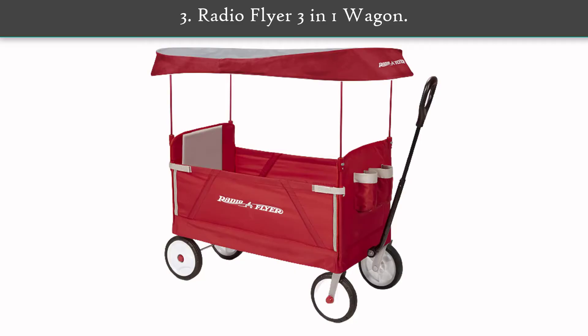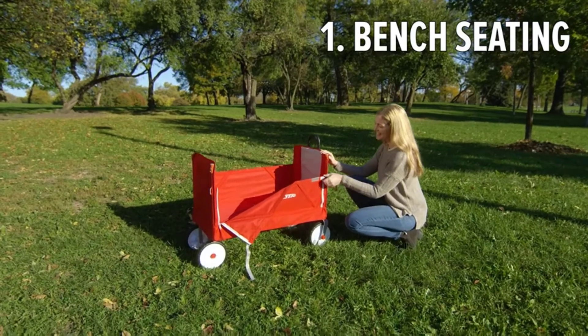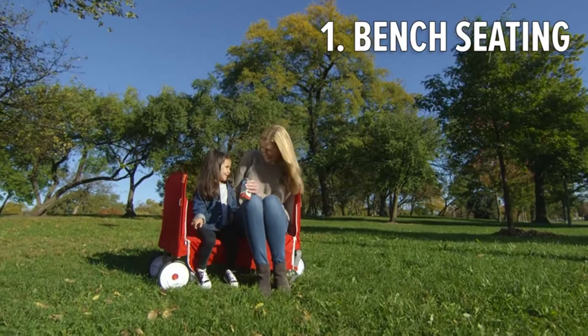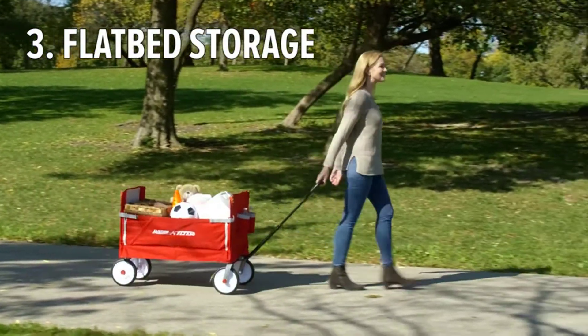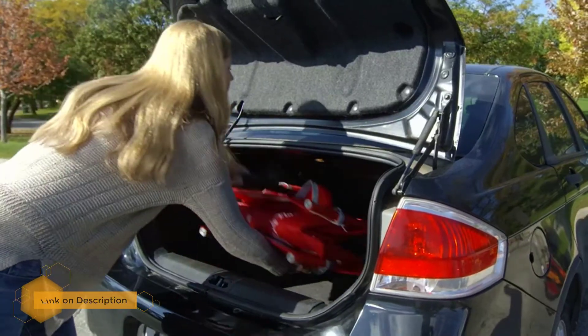Number 3: Radio Flyer 3 in 1 Wagon. This Radio Flyer is a sturdy, safe, and affordable option that is unbelievably versatile. The collapsible cart can transform from hauling mode to two-rider seating to bench seating. Made with the brand's recyclable DuraClean 2.0 fabric, the seats have extra padding and are easy to wipe down.